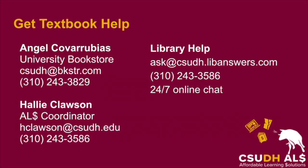If you're having trouble accessing your course materials, help is available. For issues or questions about Immediate Access, a textbook discount program run by the university bookstore, contact Angel. If you're having difficulty finding your course book from the library, reach out to a librarian via email, phone, or our 24-7 chat. You can also contact me directly, send me an email, or schedule a research appointment.